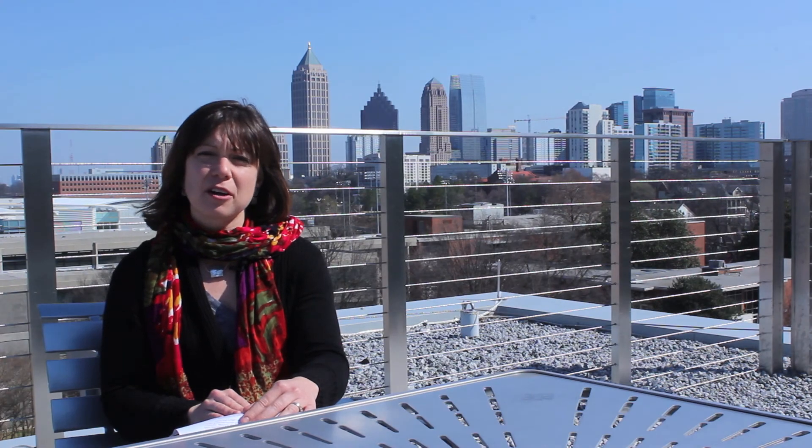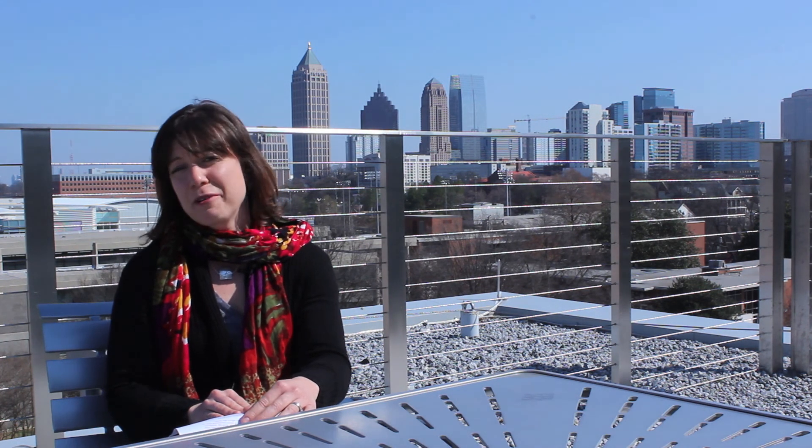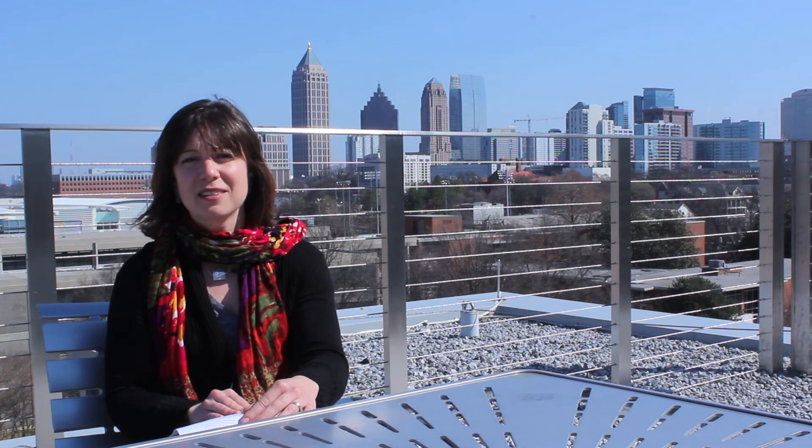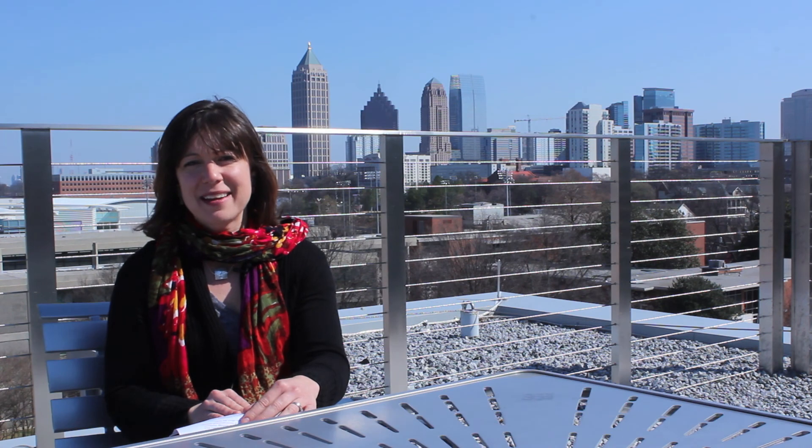I hope the Georgia Tech Urban Honeybee Project will ignite a passion for science in our students and will help us increase our knowledge of how urban environments affect honeybees. I appreciate your support in helping make this happen.